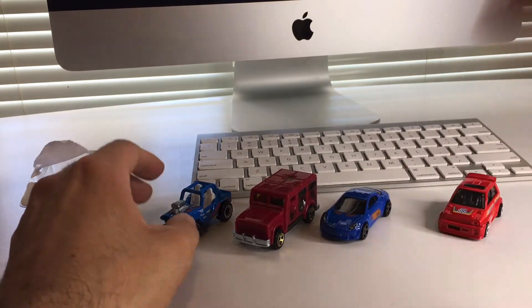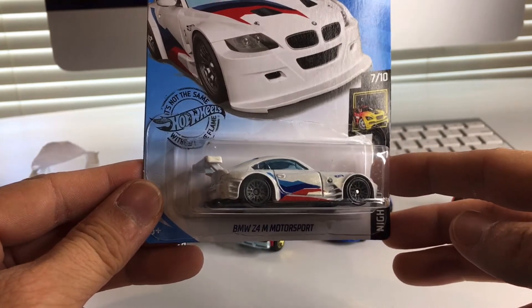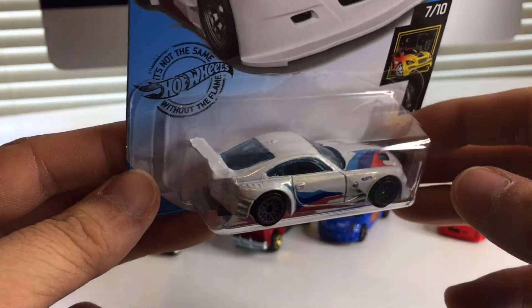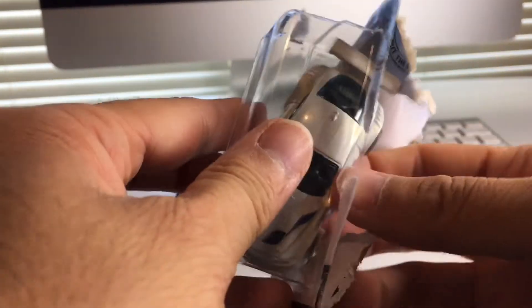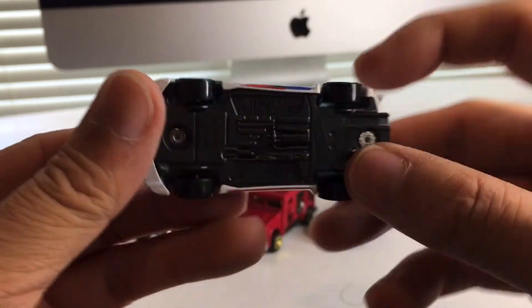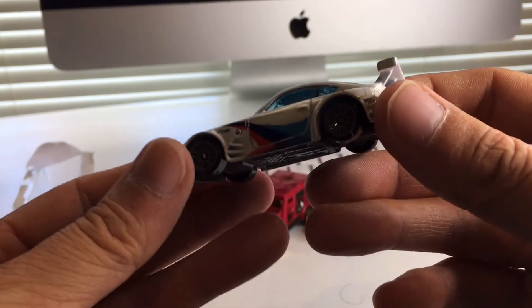Now we're going to get into my Target finds, which honestly are pretty amazing in themselves. I'll start with my least favorite, if you could call it that. I found this BMW Z4 from Motorsport. I like BMW quite a bit. Not much detail on the headlights or taillights, but I still like it. It's got a nice little wing, some blue tint on the windows. Very cool car. Got a little BMW badge right there, though you can barely make it out. Got a black plastic base. That is a sweet little car.